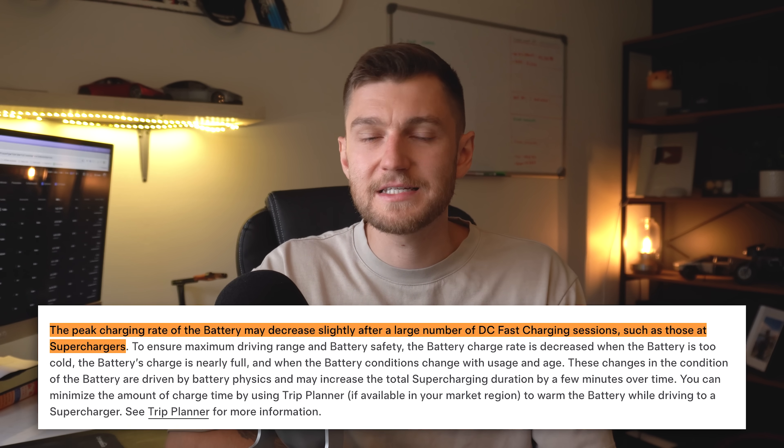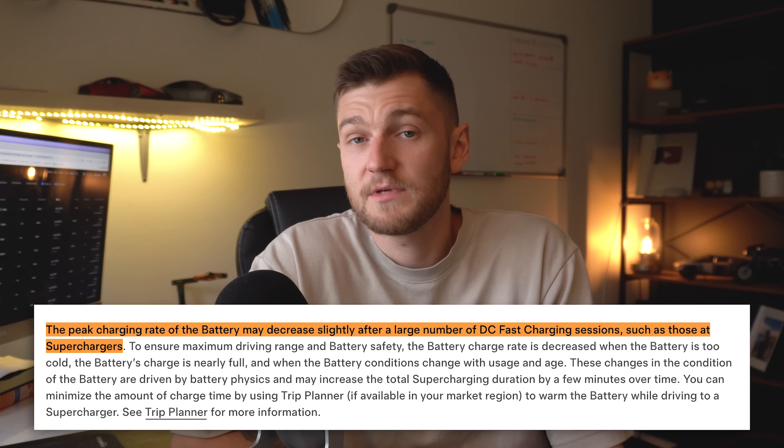There is one thing to watch out for with heavy supercharging use: Tesla notes that frequent DC fast charging can gradually lower your peak charging speeds. This doesn't mean your battery is degrading faster or won't charge properly — it just means that over time it might not charge quite as fast as when it was brand new. For most drivers this isn't a huge deal, but it's something to keep in mind if you rely heavily on superchargers.